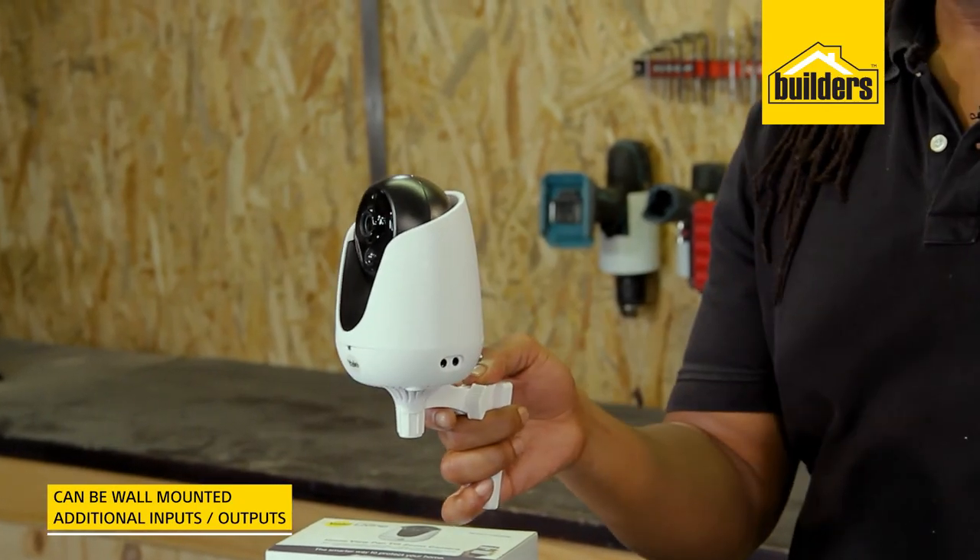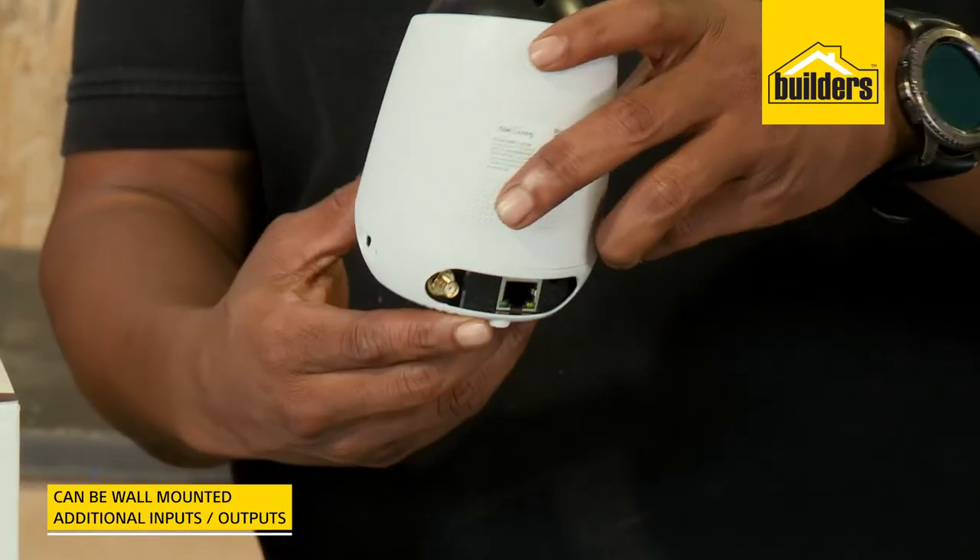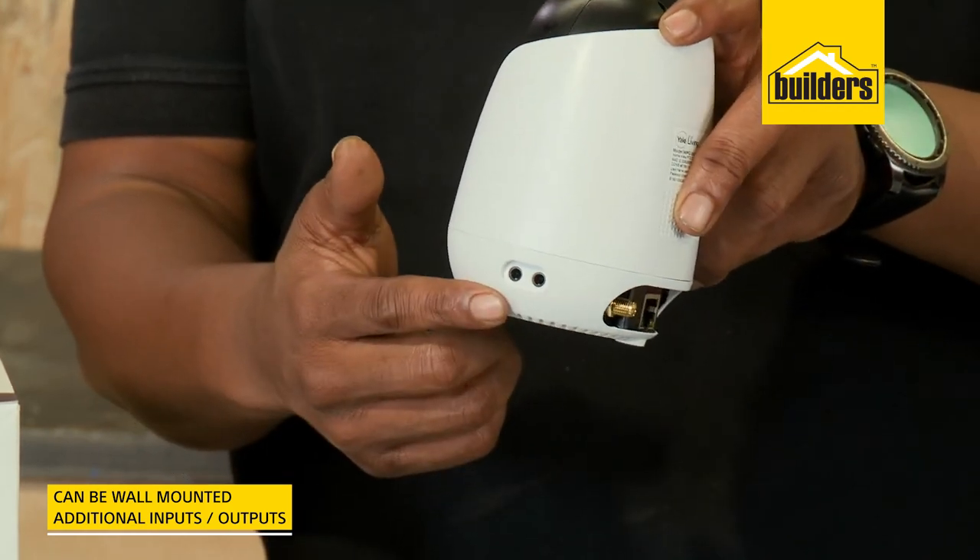It comes with all the wall mount brackets and additional inputs and outputs. This is the perfect option for indoor monitoring.